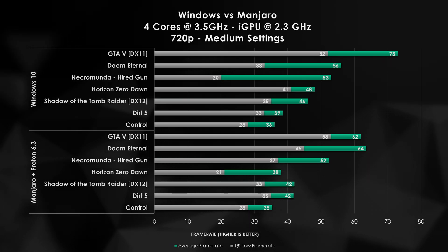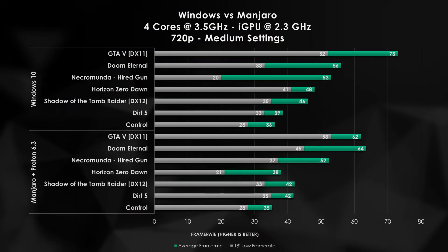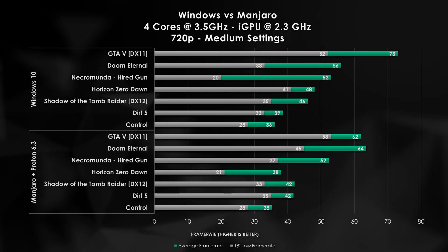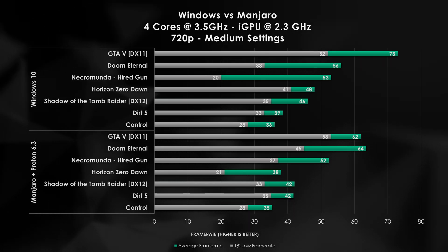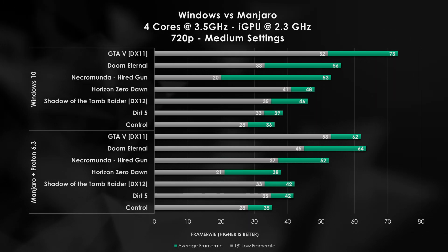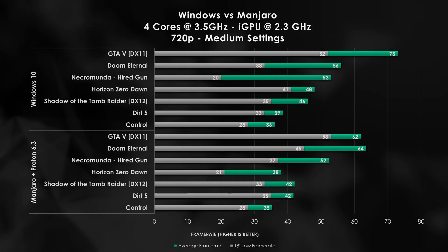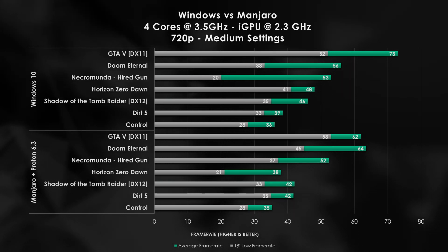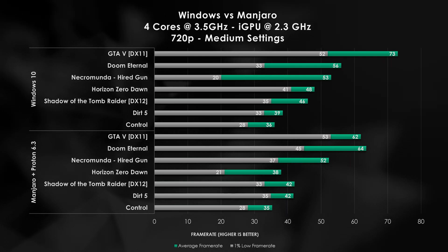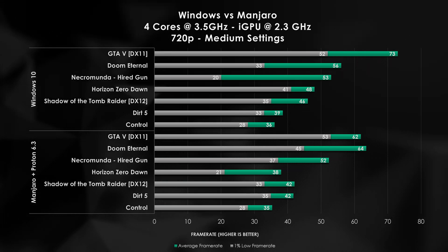Our 1% lows do remain about the same, and fortunately for us we are able to get right at 60 FPS. So despite the reduction in our performance, we are still able to cap out our Steam Deck. Now going into Doom Eternal, we actually see the opposite happening. When running in Windows 10, we are able to get 56 FPS, but going into Linux plus Proton 6.3, we actually improve our frame rate by 8 FPS. This could be due to the nature of running Vulkan in a native environment, while also leveraging more of our resources due to the less overhead coming from the Manjaro operating system.